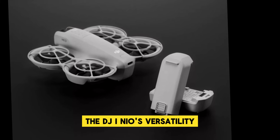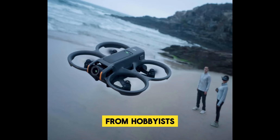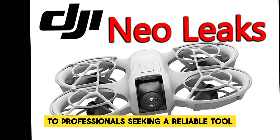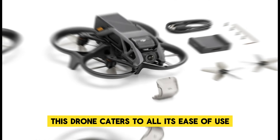The DJI Neo's versatility makes it a compelling option for a wide range of users — from hobbyists eager to capture breathtaking aerial imagery, to professionals seeking a reliable tool for high-quality video production. This drone caters to all.